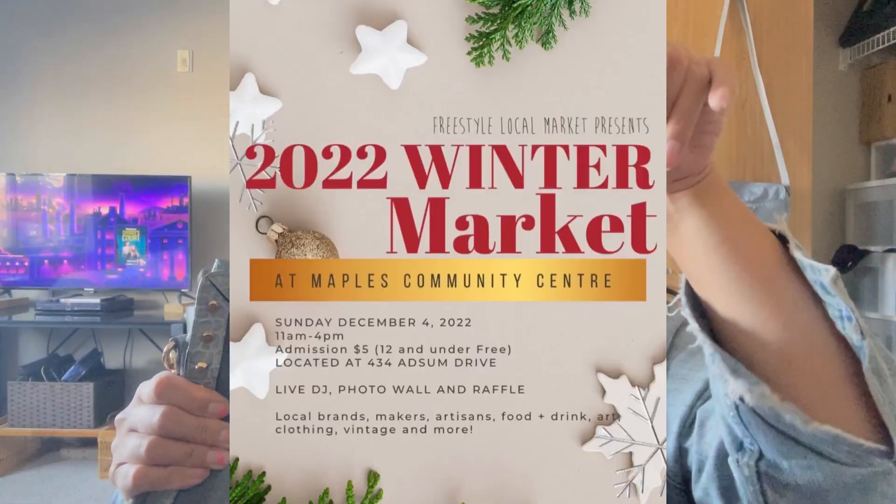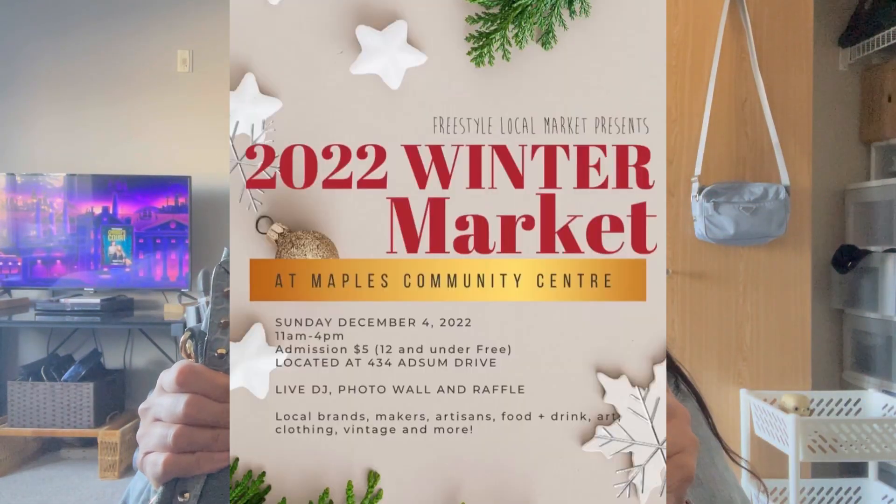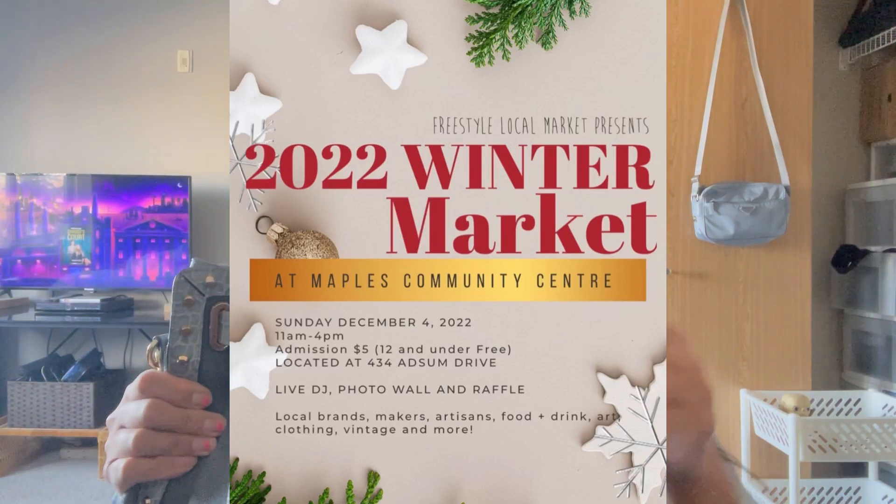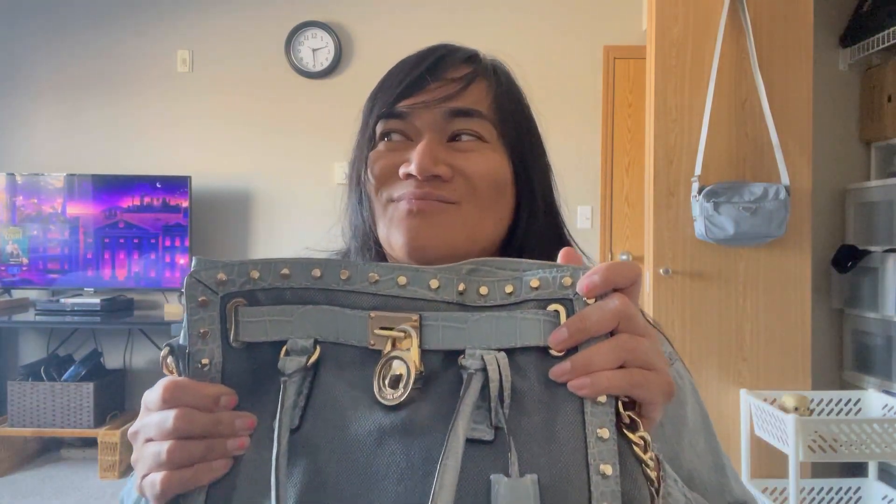That's all we got - I hope you enjoyed this video. Let me know which item I thrifted is your favorite. If you're from Winnipeg, don't forget to head down to the winter vendor sale in Winnipeg, Manitoba at Staples Community Center on Addsome - I'll have all the info in the description below. It's going to be so exciting because it's my first vendor sale. Daniel has done these a million times, but I'm a little nervous and also excited. Anyway guys, I'll see you in the next video - love you, bye!